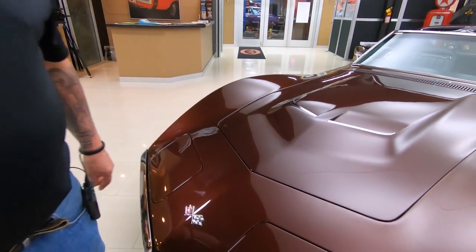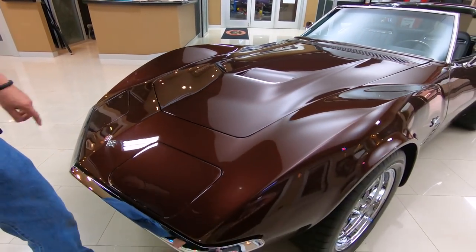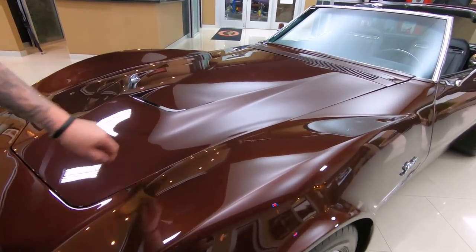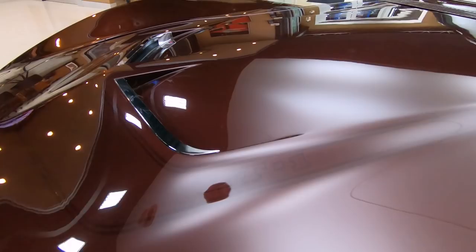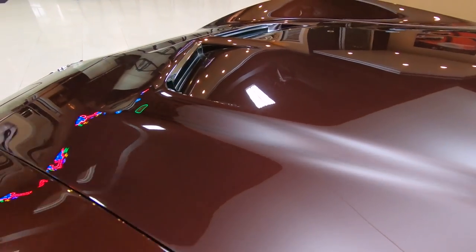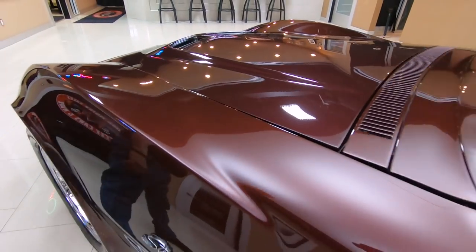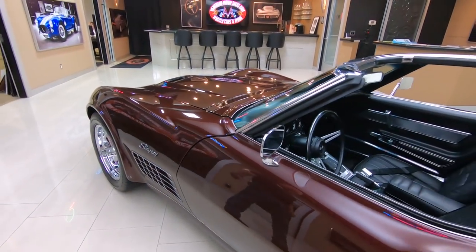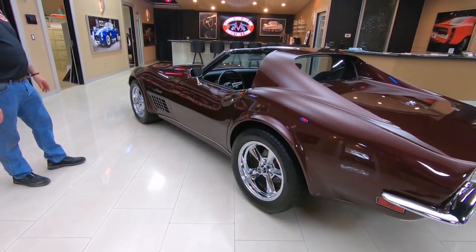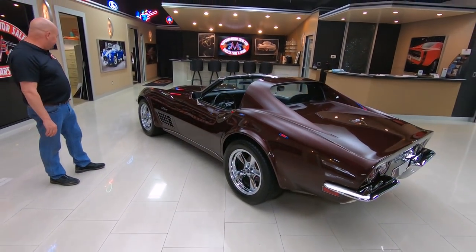I'll tell you what, the car is gorgeous. It has got a real faint LT1 — you can barely see it and it is looking sweet. That hood is fitting nice, the fiberglass, the bodywork, everything looking amazing. Look at that color popping and those chrome wheels — they make that color look good.